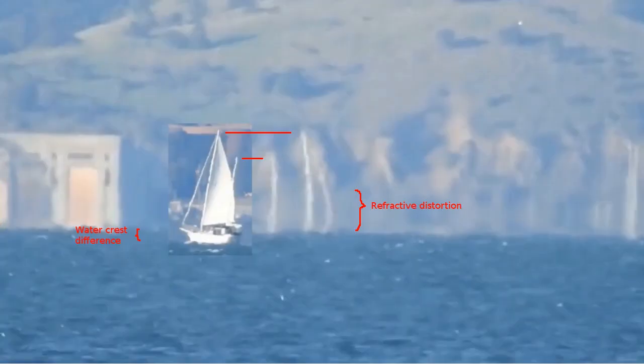Here I have taken a frame from 4:46 and inset a portion of a frame from 0:15. I sized the inset so the difference in heights of the two masts are about the same. Comparing the inset image to the water crest in the outer image, I estimate 6 to 8 feet are obscured, which agrees with the curvature prediction to within the measurement precision, particularly in the presence of such a large zone of refractive distortion.